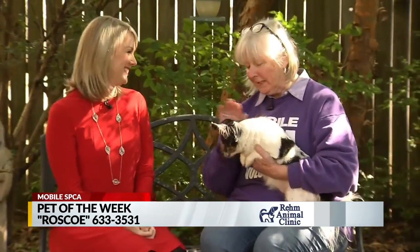We're here at the Mobile SPCA for our pet of the week and we have a very unique dog. Joining me now is Janine Woods, the executive director. I walked up Janine and I said, oh, is this a papillon? I love saying that word — it sounds so sophisticated. It is very sophisticated and he is a very sophisticated dog.